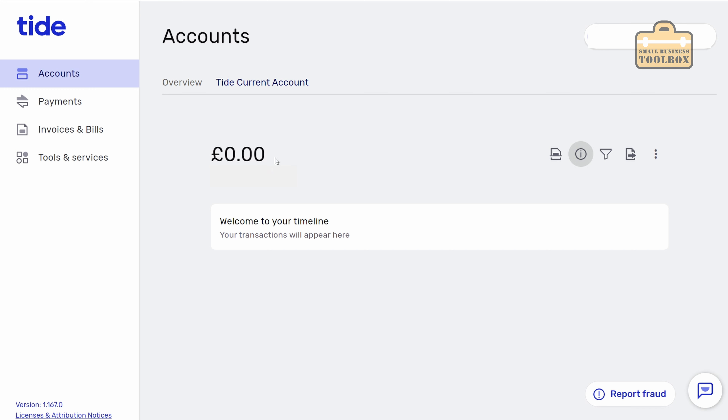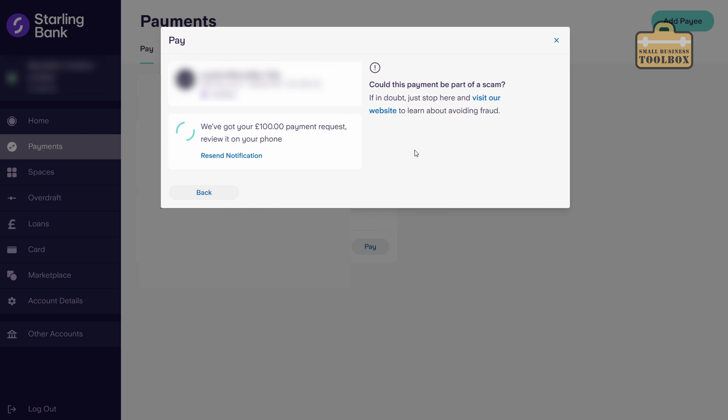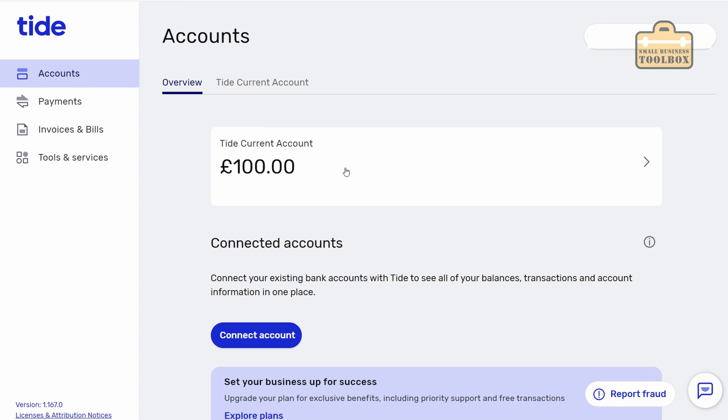I think what we're going to need to do is put some money into this account so we can have a proper play around and see what it does. I'm going to transfer £100 from a Starling account with the reference 'test' into this new Tide account. I'll do review payment, category can be other, make payment and we'll see how long this takes. I need to confirm it via the app on my phone - that's gone through. I'm just going to refresh the screen in the Tide app - wow, literally instant, that's come through straight away. The account is working absolutely fine.